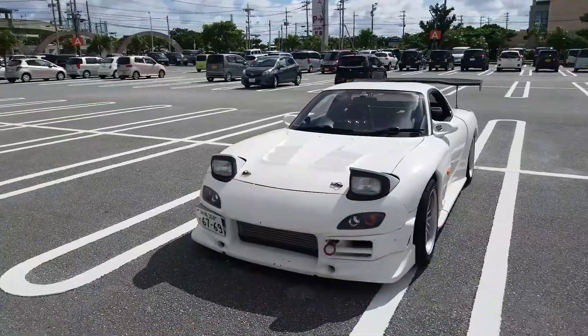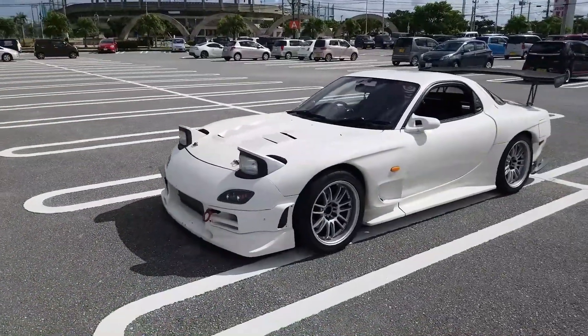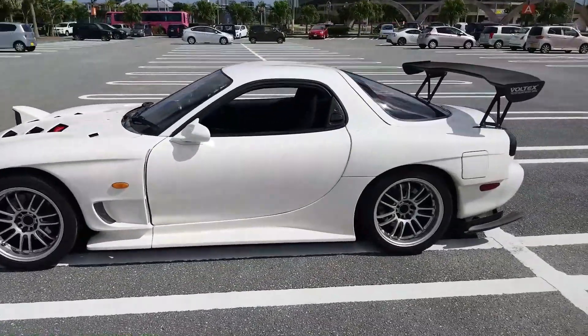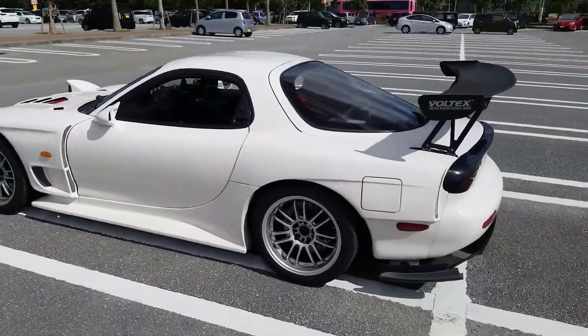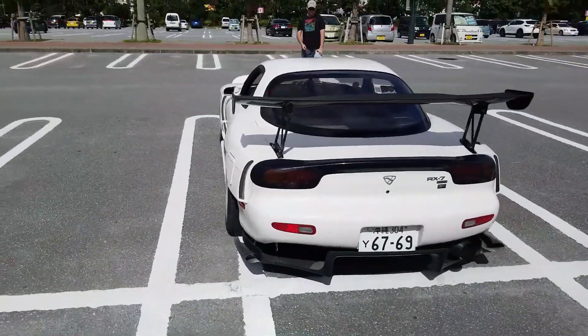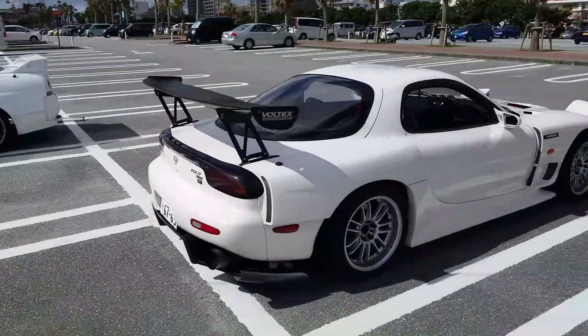This is Nate — say what's up to YouTube! This is his beautiful widebody '93 FD RX7. We'll do a quick walk around. Unfortunately this is going on a boat back to the States here shortly, so we won't get to see it for much longer.